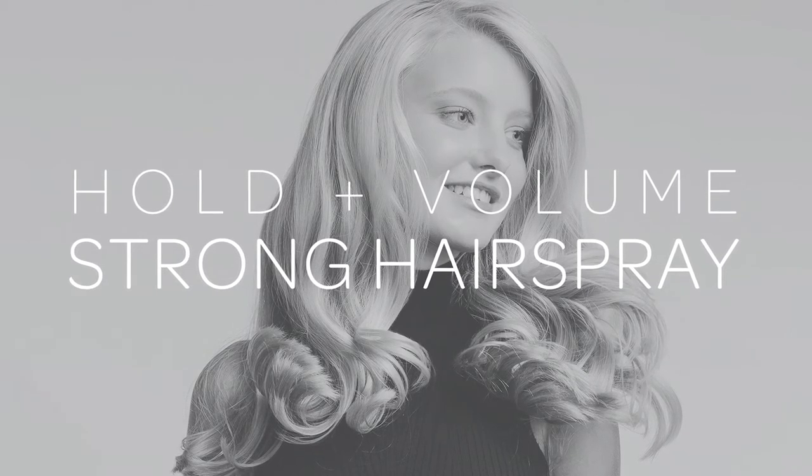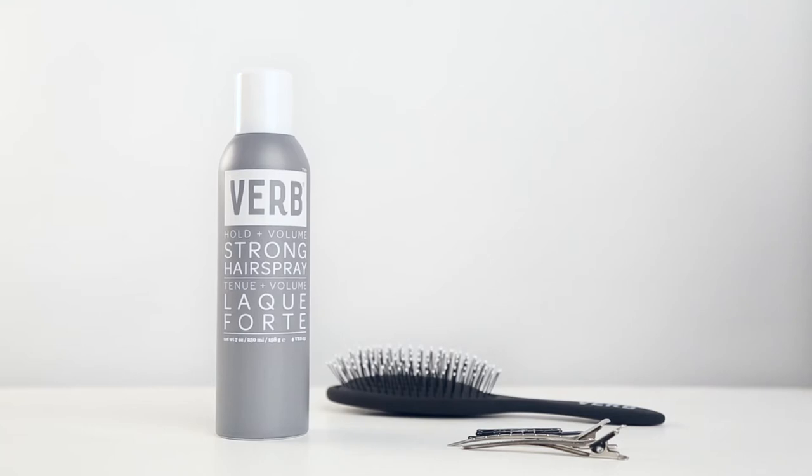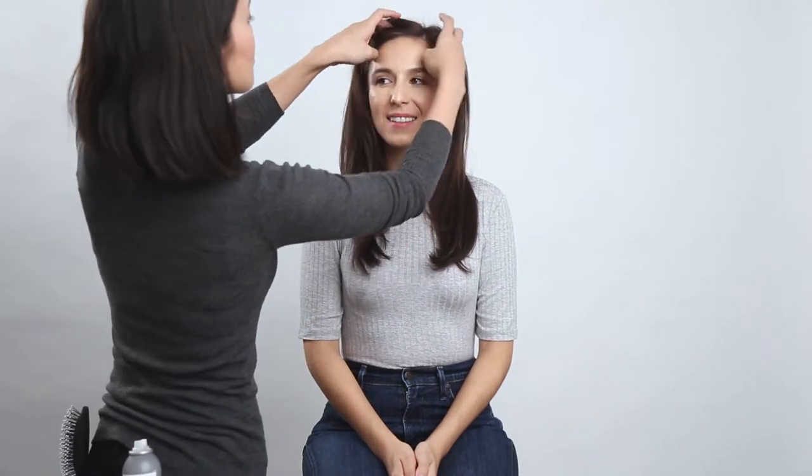Today, Verb Stylist K.O. will be demonstrating Verb Strong Hairspray. This powerful formula provides strong hold for all hair types and styles. Nikki has thick hair and when styling it, she needs a firm hold spray to keep her locks looking polished.